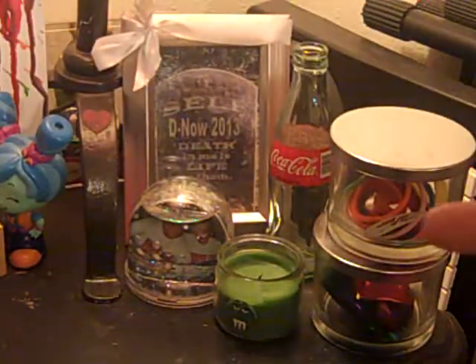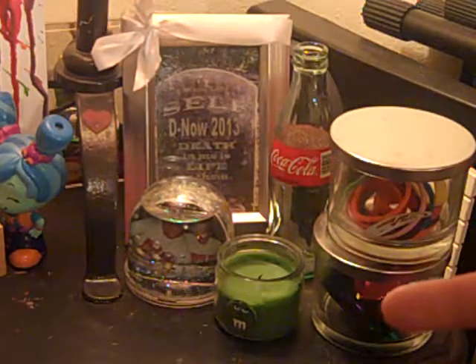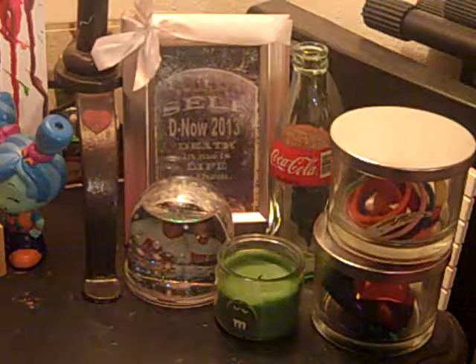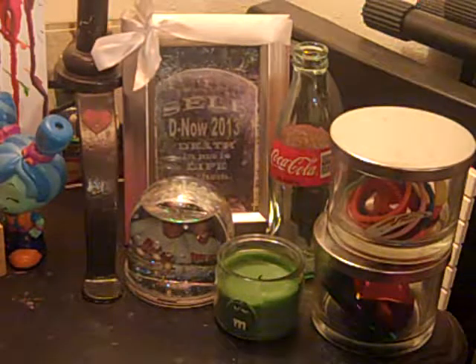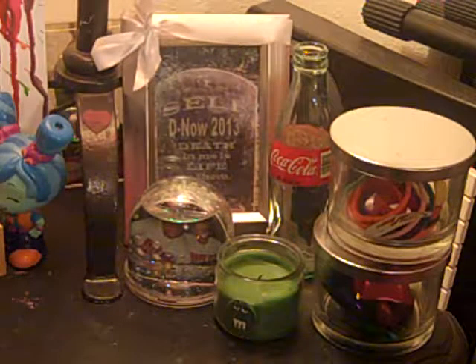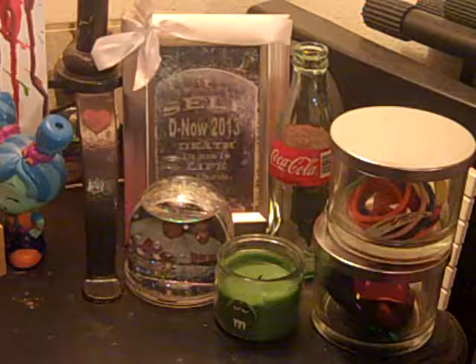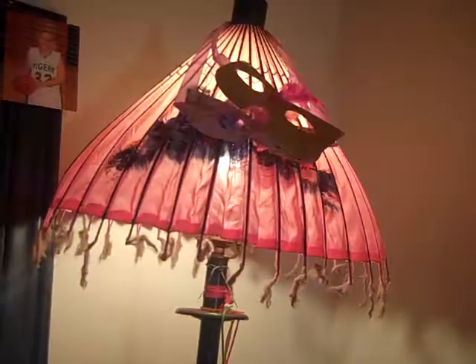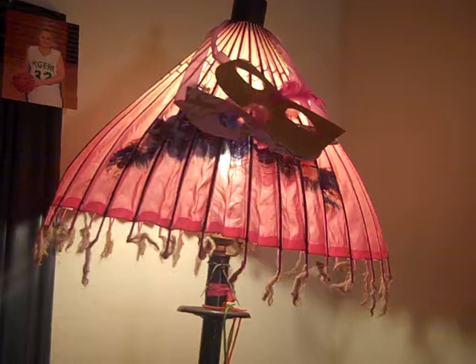These two glass things — one has my hair ties and this one has things you slip into your cheer shoes to make them change color. Then I have a green candle that smells like chocolate and a Coca-Cola bottle that I'm planning on putting flowers in. I have a 2013 picture from church, a snow globe that has my brother's faces in it, and this is my lamp — it's made out of an umbrella. On my lamp I have a picture of me and my friend Madison, and two masks.